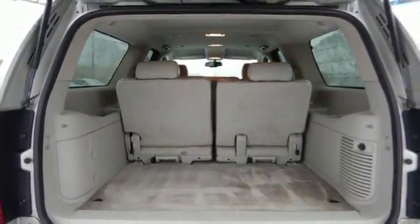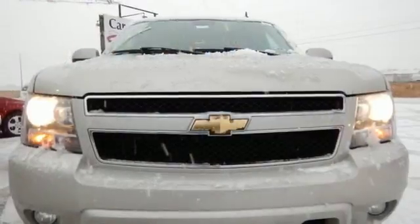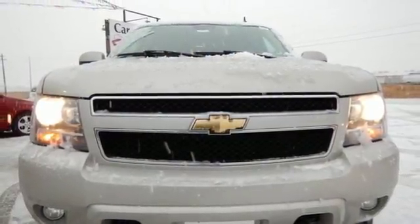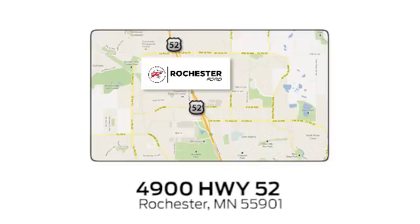From its rugged truck-based chassis to its expansive interior and numerous special features, this vehicle raises the bar for full-sized SUVs. Experience the difference at Rochester Ford. We're conveniently located between 41st Street and 55th Street NW on Highway 52 in Rochester, Minnesota.